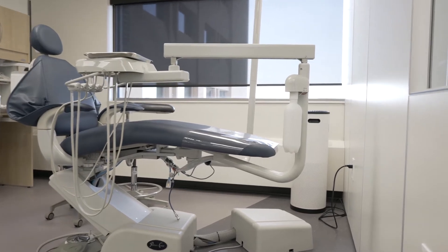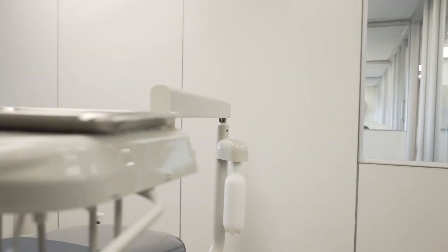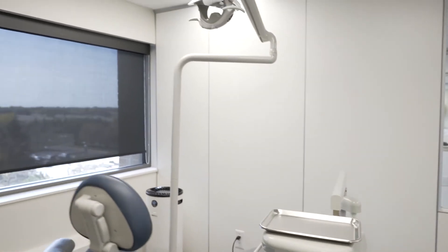A lot of dental assistants will head into the dental hygiene program later in their career — they may want to add a new skill set or do something more than chairside assisting. I actually have both qualifications; I'm a dental assistant and dental hygienist. I wanted to be more portable and have more to offer in the office. For dental assisting, many courses will transfer over to dental hygiene — some as direct transfer credit, and some through PLAR, which is Prior Learning Assessment and Recognition.